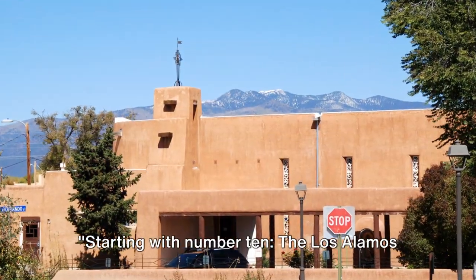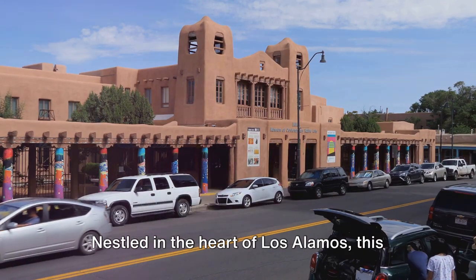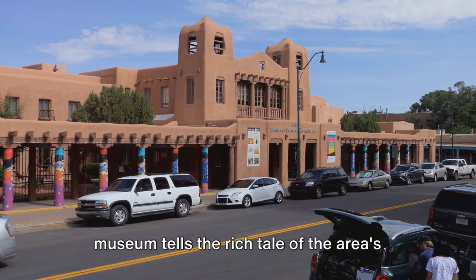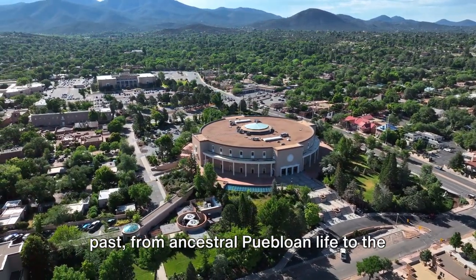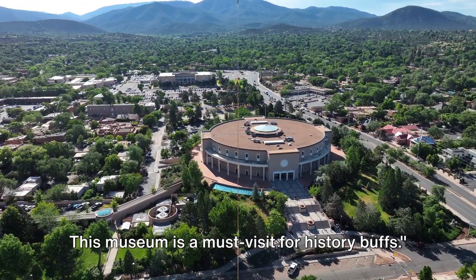Starting with number 10, the Los Alamos Historical Museum. Nestled in the heart of Los Alamos, this museum tells the rich tale of the area's past, from ancestral Puebloan life to the Manhattan Project. This museum is a must-visit for history buffs.